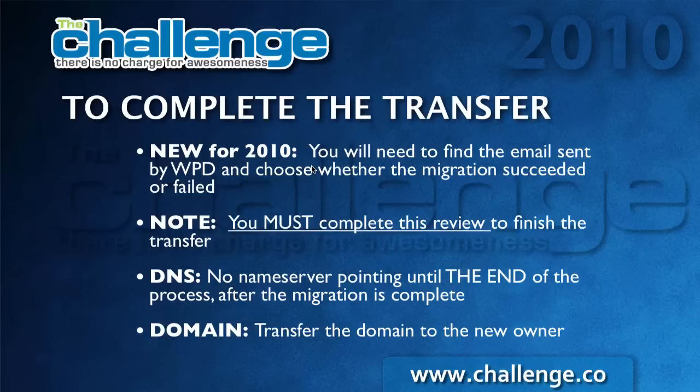We've made an improvement this year to help troubleshoot people's transfers of sites, since we're really relying on it for people completing sales in FLIPA. What we've done is added a step for you to tell us whether the transfer succeeds or fails so that we can help you in case it fails. We send you an email, and you need to find the email that WPD sends you and choose whether the migration succeeds or fails. You need to complete this review to finish the transfer. While the transfer is in progress, you'll actually have two entries for this website at each location, and depending on which link you choose, one of those entries will get removed. If the process fails, it will restore everything back to the way it was before you started the migration.